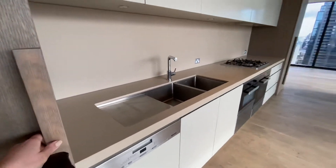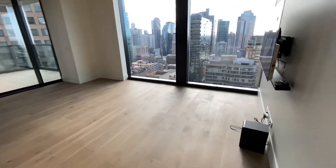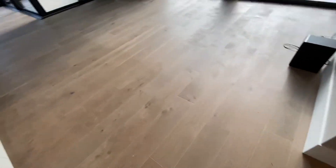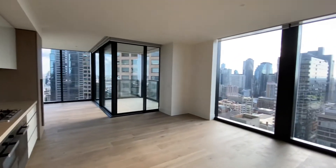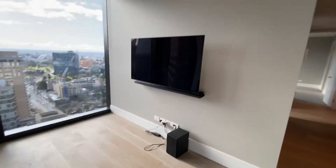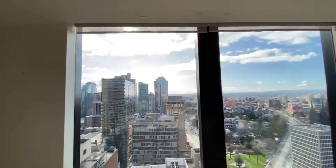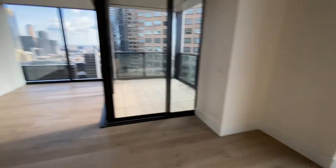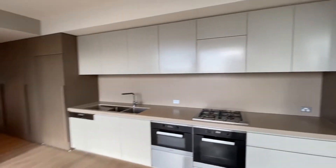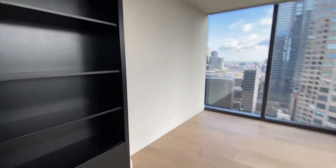Galley style kitchen with lots of storage, and this is your living area. Again hardwood timber floors throughout, you've got a wall-mounted TV, double glazed windows from floor to ceiling, fantastic views, and you've got this extra space here which is quite unusual.